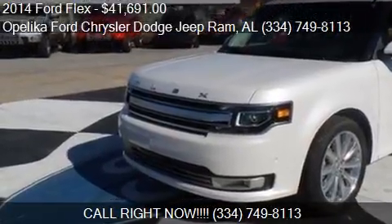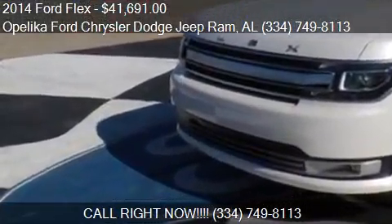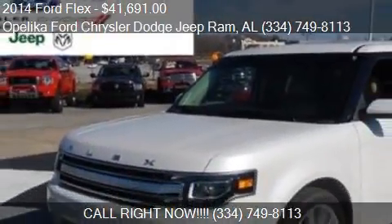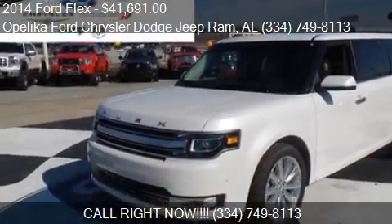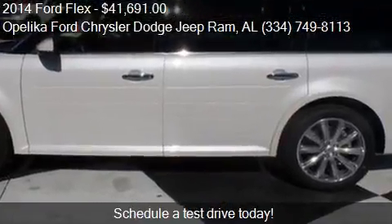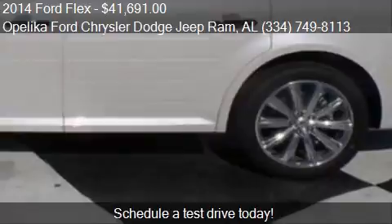This 2014 Ford Flex is offered by O'Leica Ford Chrysler Dodge Jeep Ramp. Priced at $41,691, this Flex is ready to sell.